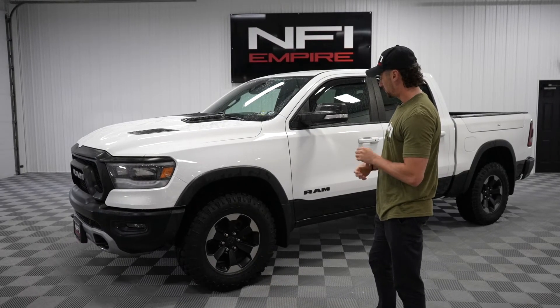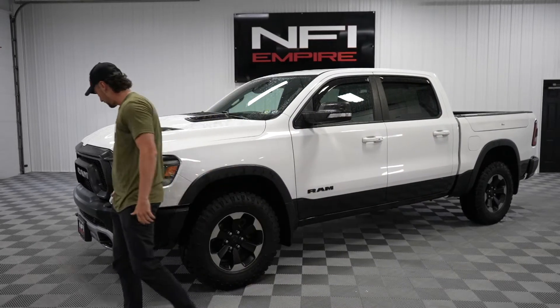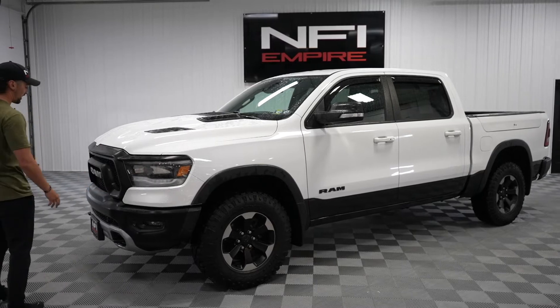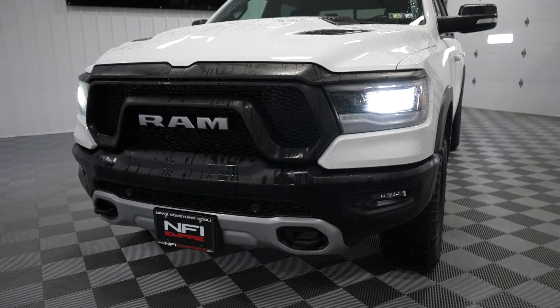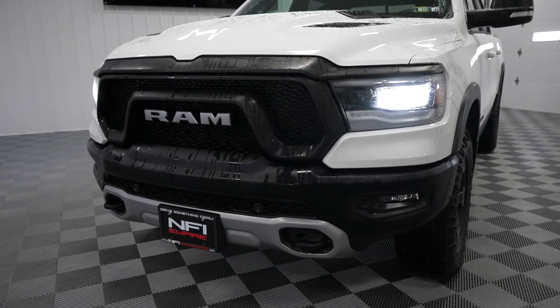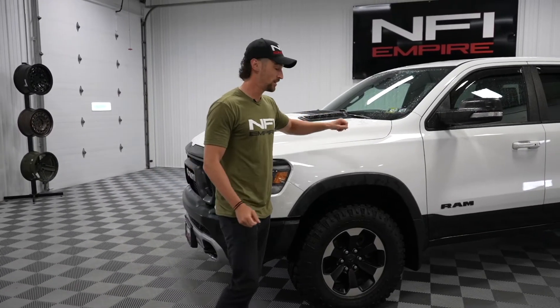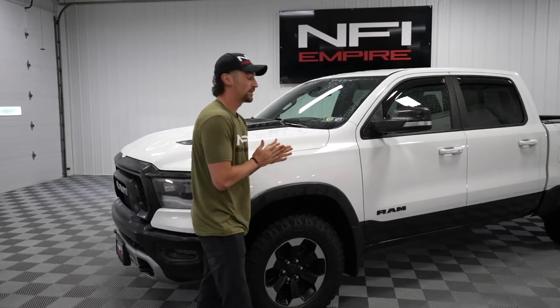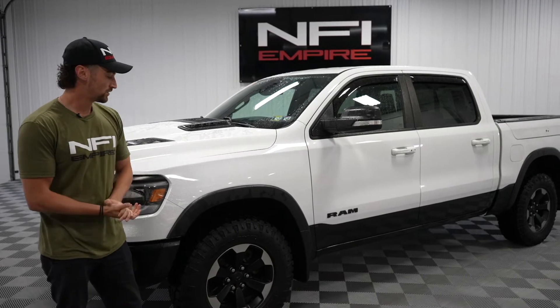We've also got this blackout package, which would be the front and back bumpers. We've got a unique grille to the Rebel, which many call the mustache style. You can see some added ventilation here for that 5.7 Hemi. This thing has got 395 horsepower and 410 pounds of torque, so it definitely gets going.